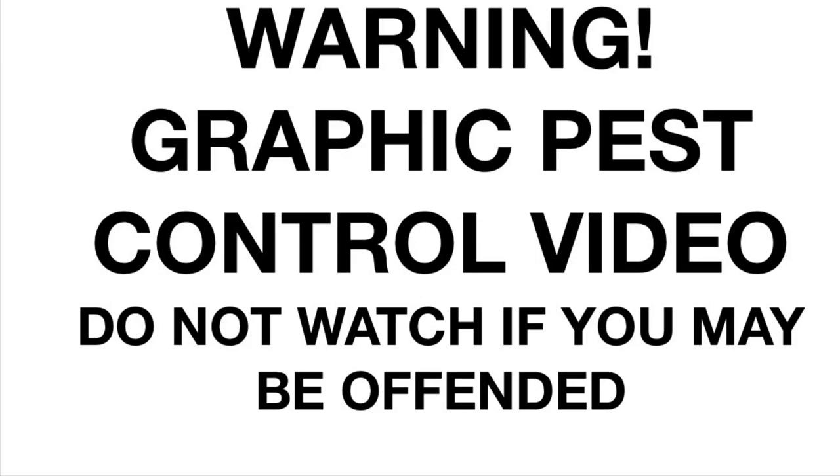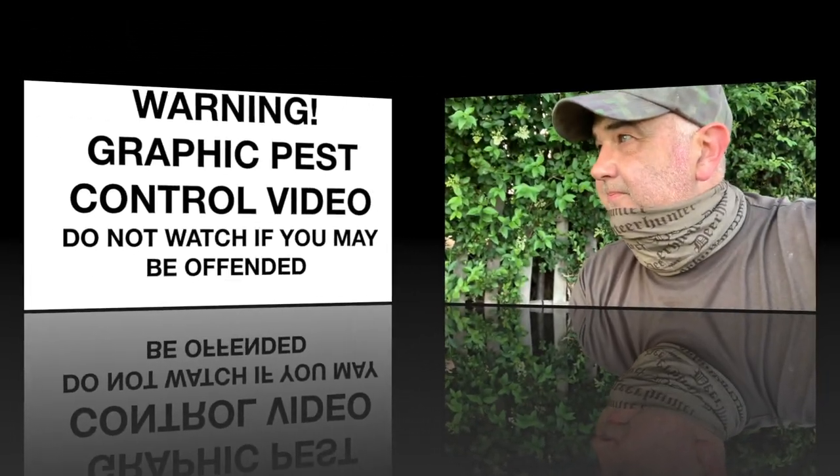Warning: this video contains scenes of animals being dispatched in the UK using legal limit air rifles. Do not watch if you may be offended — go and watch Charlie Bit My Finger instead. Good evening, it's a lovely June evening.